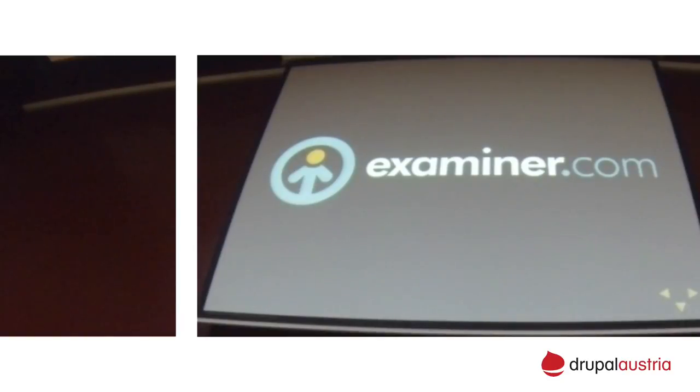I work for Examiner. Examiner was quite a buzz when Drupal 7 was released, and it was one of the first Drupal 7 websites — they launched on an alpha, pretty early in the release cycle. Until recently it was probably the biggest Drupal website in terms of traffic and content. We get around 50 million page views a month, we have around 10,000 active examiners who write our content, we create around 3,000 new nodes every day, and we have 3 million terms and 40 million nodes.